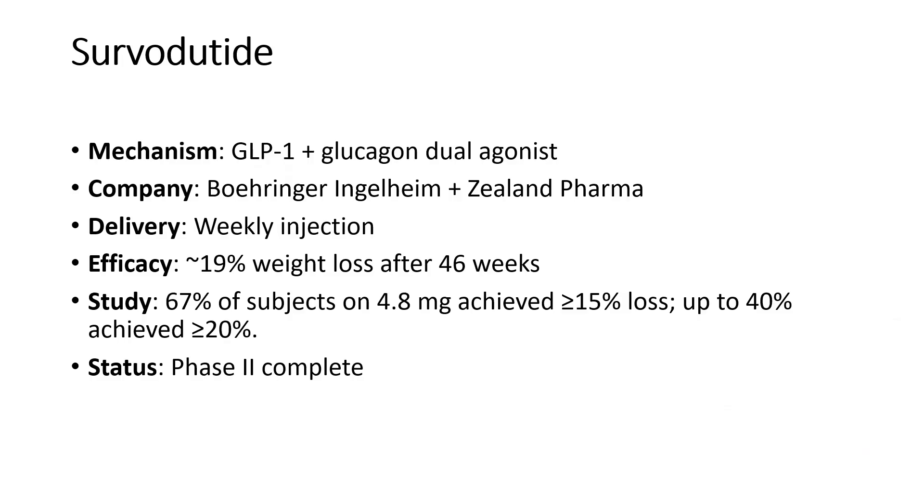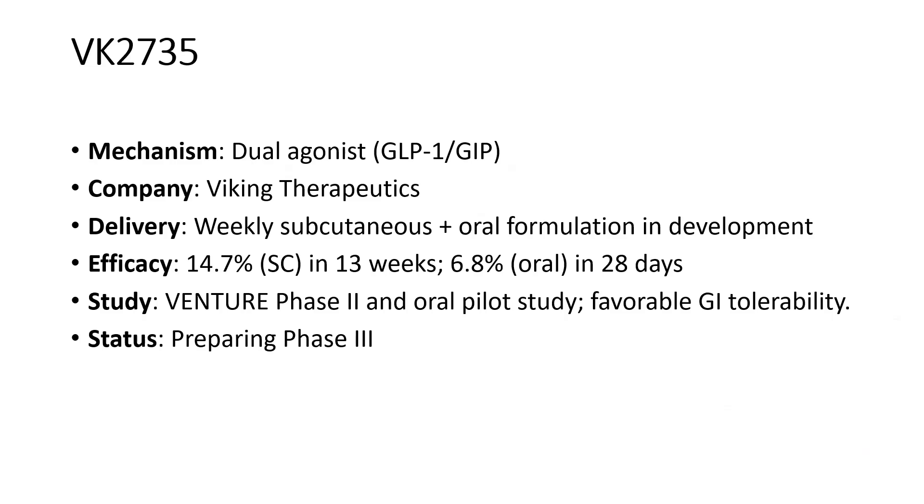Next is survodutide, a dual GLP-1 and glucagon receptor agonist, manufactured by Boehringer Ingelheim, available as a weekly injection. Approximately 19% weight loss was found at 48 weeks follow-up. 67% of subjects on 4.8 mg of survodutide achieved more than or equal to 15% weight loss, and up to 40% achieved more than or equal to 20% weight loss compared to placebo. Phase 2 has just been completed.